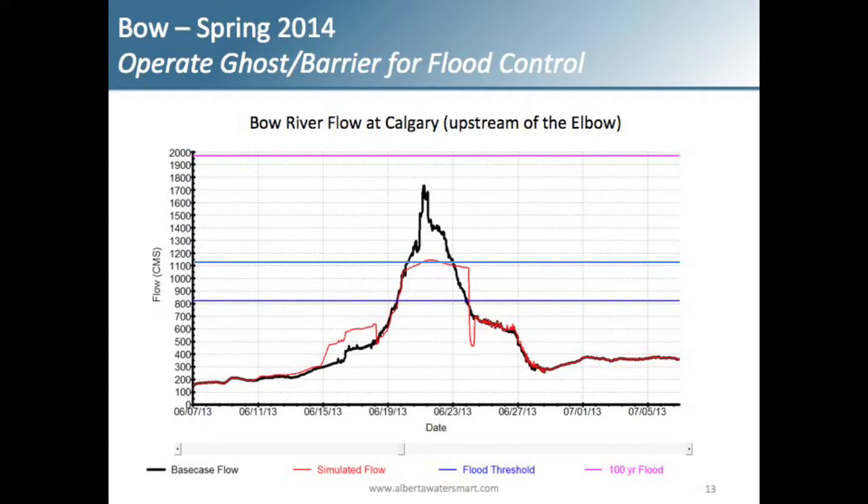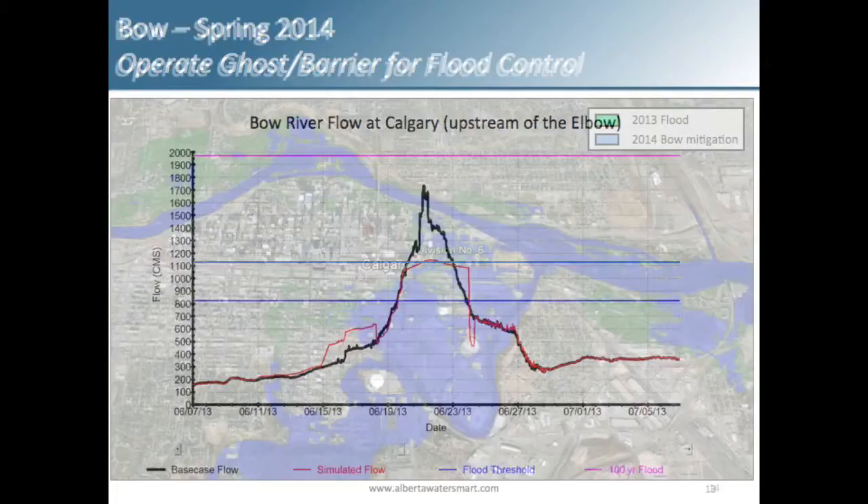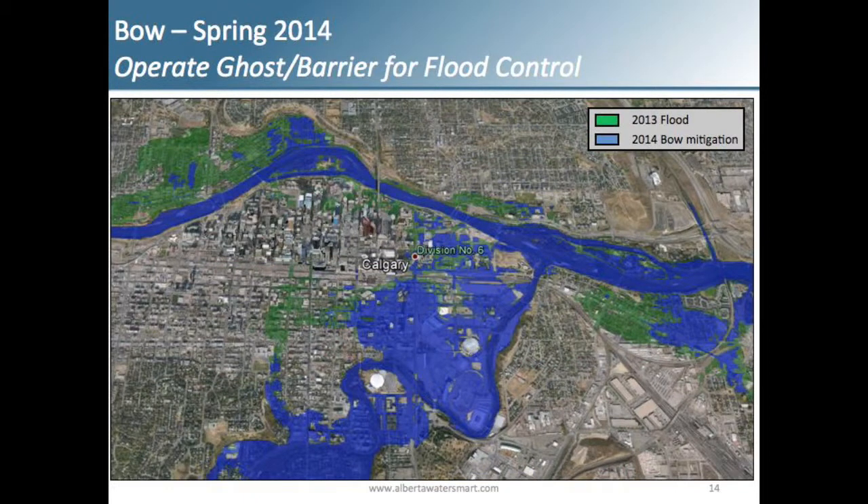That's something that could be done by this spring, but an agreement would have to be in place with Trans-Alta. In the visualization tool, the green is the 2013 flood and the blue shows what could be achieved by operating Ghost and Barrier differently. The difference between the green and the blue represents the reduction those dams would have made in flooding through Calgary — mostly on the Bow, but also reducing backup water at the confluence of the Elbow and the Bow into downtown.